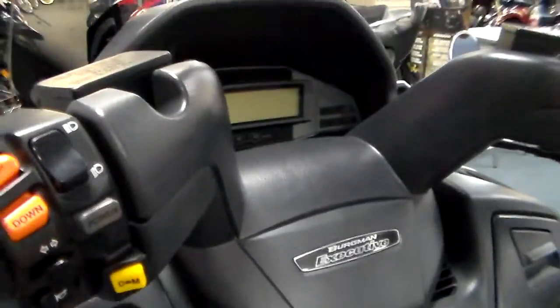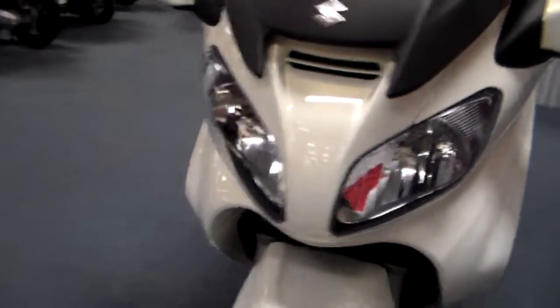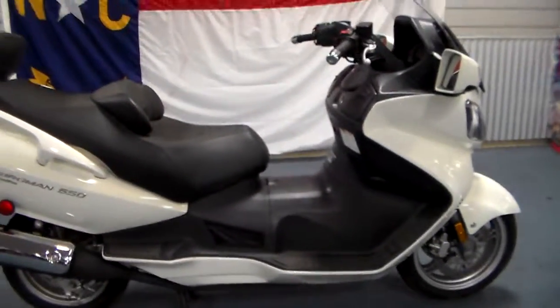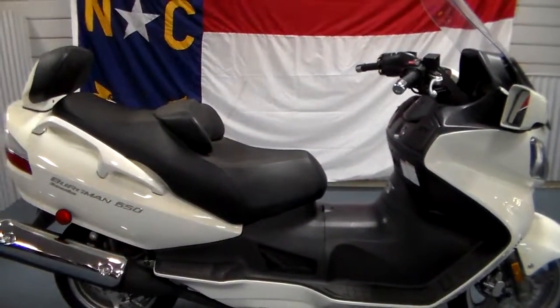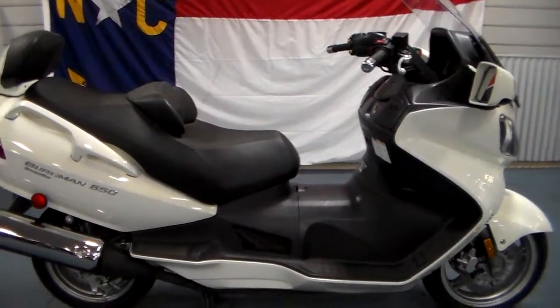So there it is — it's really nice. If you're a Bergman rider, you already know that the executive is the top of the line. If you've never considered what most people would call a scooter — I don't call it a scooter, this is a step-through motorcycle. 650cc will get you down the freeway. So if you're looking for something fun and unique and want a Bergman or a bigger scooter, come on down and see us at Tinshawlett Motorsports.